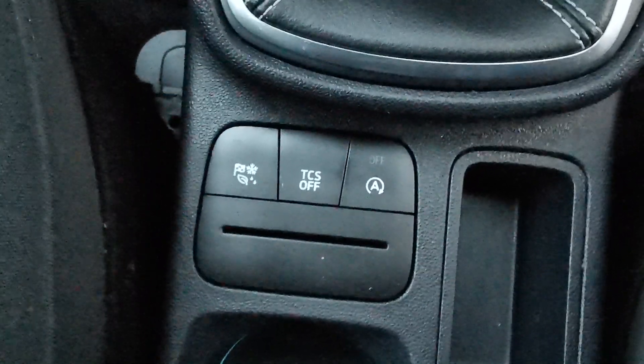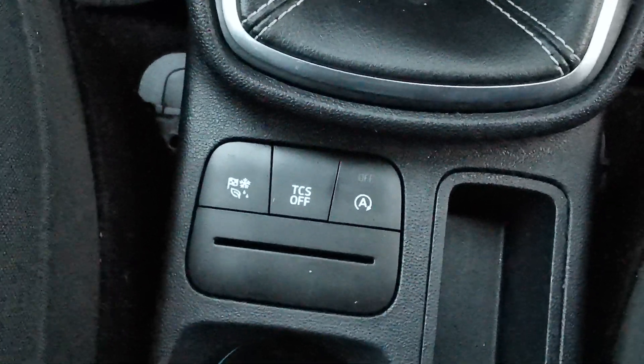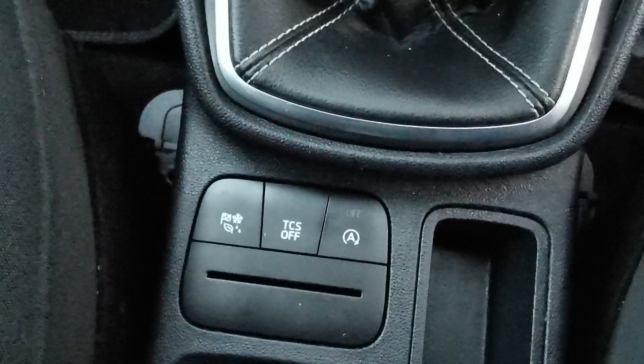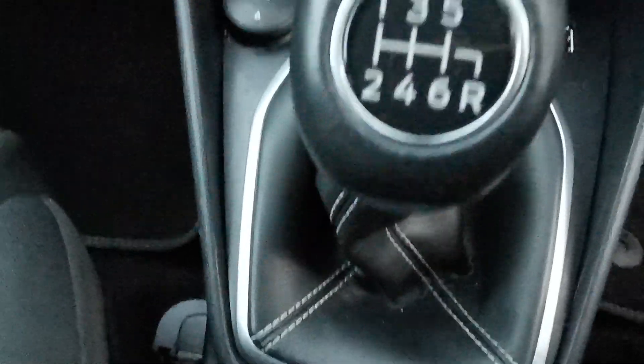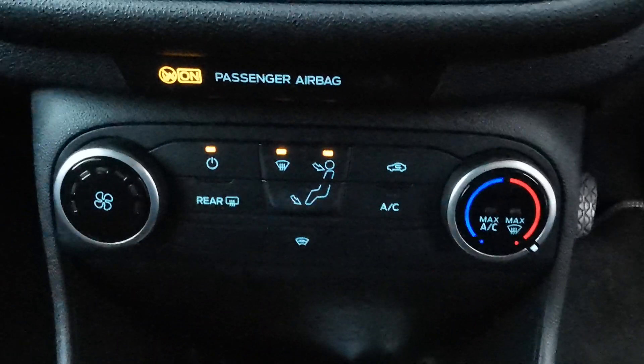On the centre console you've got the eco mode button, the ability to turn off the traction control system, and the stop/start deactivation switch. There's a six-speed gearbox, USB and 12 volt plug-ins for accessories, and climate control.